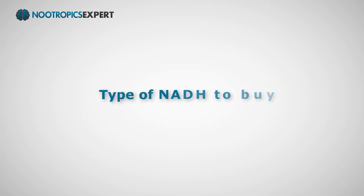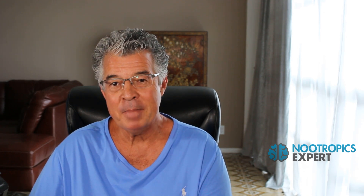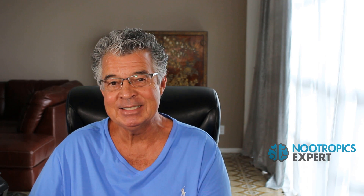Your body naturally produces NADH, so it's non-toxic and very well tolerated — NADH should not produce side effects. NADH is highly unstable and needs to be in stabilized form to remain effective. Most neurohackers recommend the patented stabilized form of NADH made by a German company called Enada (E-N-A-D-A). A couple of major supplement manufacturers license the Enada brand of NADH, so check the labels.